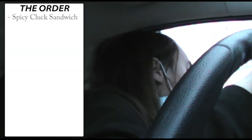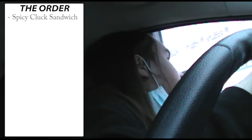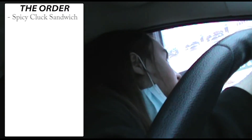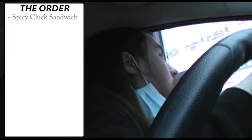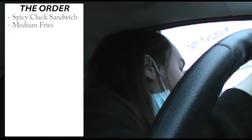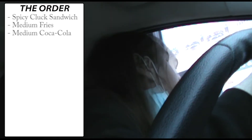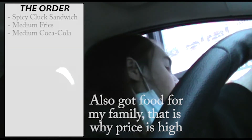Could I get your spicy Cluck Sandwich? Would you like that regular or a lot? The regular. Regular? Yeah. Did you want that as a combo or just the sandwich? I'll get the combo. Small, medium, or large? Medium. Regular or curly fries? Regular. And what to drink? Coke please. Alright, is that everything? Yeah, that'd be everything. Alright, $3.28 at the window. Thank you.